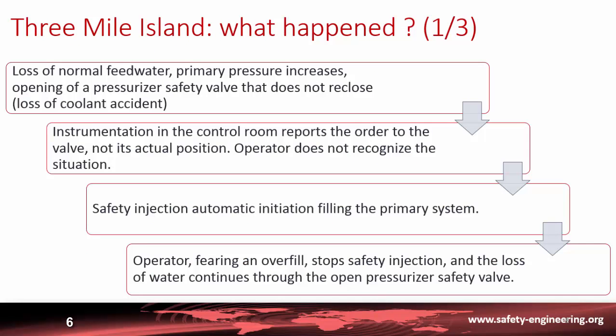At Three Mile Island, the events began with a loss of normal feedwater. As expected, the primary pressure increased and a pressurizer safety valve opened, but it did not reclose — entering a loss-of-coolant accident scenario. However, the instrumentation in the control room reported the order to the valve, not its actual position.